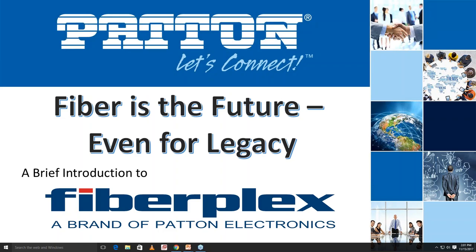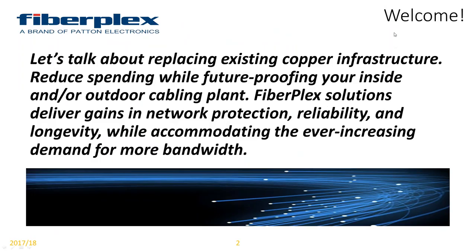Well, hello everybody. Welcome. This is an introduction to FiberFlex. We're talking about how fiber is the future, and even for legacy solutions. Let's talk about replacing existing copper infrastructure — reduce spending while future-proofing your inside and/or outdoor cabling plant. FiberFlex solutions deliver gains in network protection, reliability, and longevity while accommodating the ever-increasing demand for more bandwidth.